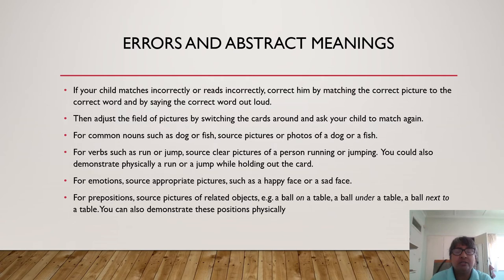If your child matches incorrectly or reads incorrectly, correct him by matching the correct picture to the correct word or the correct word to the correct picture, and say the correct word out loud. Then adjust the field of pictures by switching the cards around and ask your child to match again. For common nouns such as 'dog' or 'fish,' source pictures or photos of a dog or a fish. For verbs such as 'run' or 'jump,' source clear pictures of a person running or jumping. You could also demonstrate a run or a jump physically while holding out the card. For emotions, source appropriate pictures such as a happy face or a sad face. For prepositions, source pictures of related objects — for example, a ball on a table, a ball under a table, a ball next to a table. You could also demonstrate these positions physically.